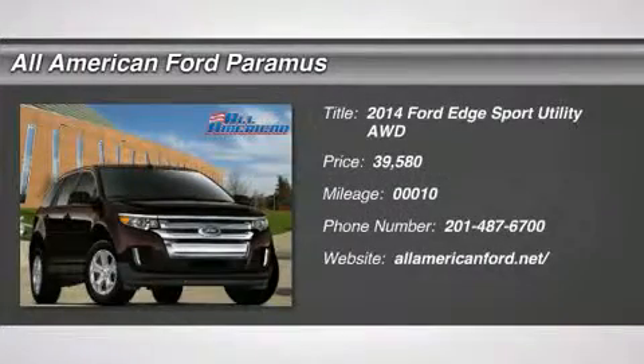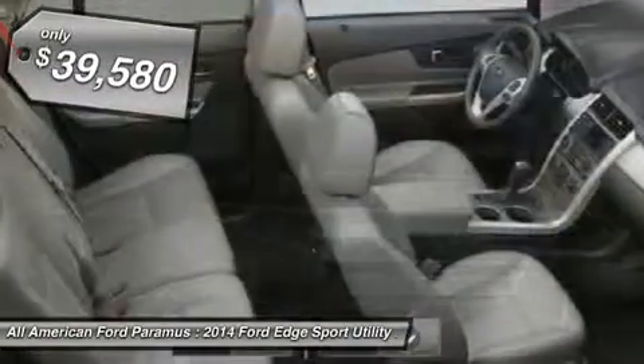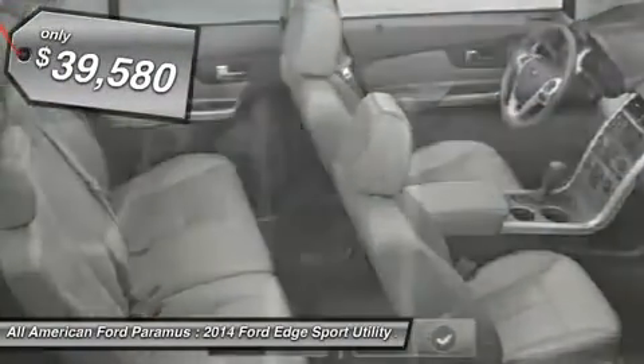The 2014 Edge. Thrills with more power and MPG. Either way, you're in for an exhilarating experience with Ford Edge, and it's priced below $40,000.